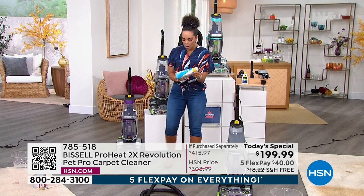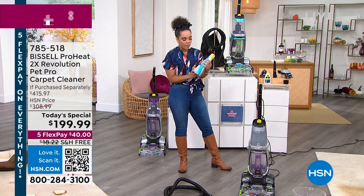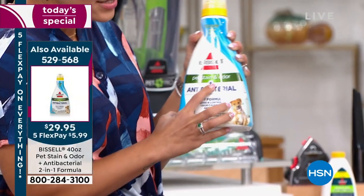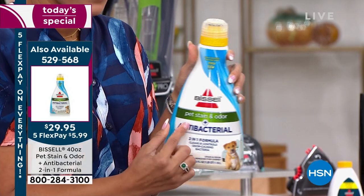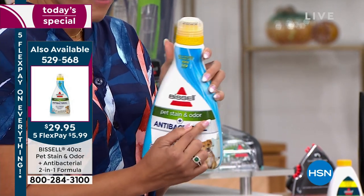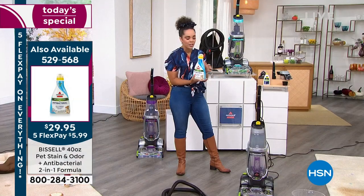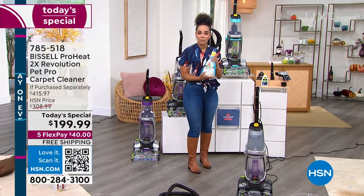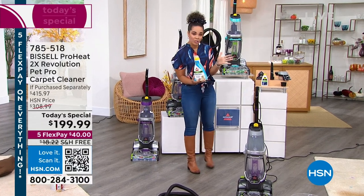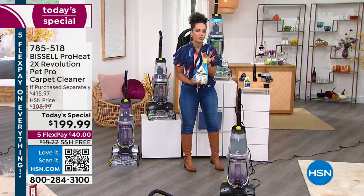Many of you are adding on the 40-ounce formula as well. This is antibacterial pet stain and odor — but it doesn't just have to be pet stains; it works on any stain. We'll ship it to your door for free for about five dollars. When I use my Bissell products I like to use the Bissell formula to get the results you're seeing.